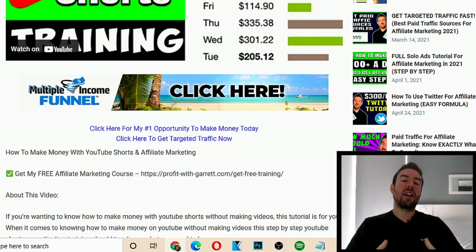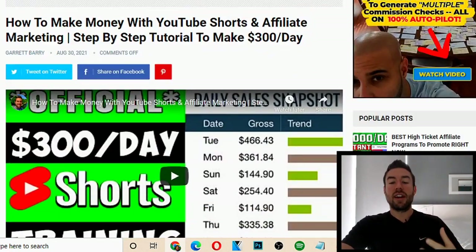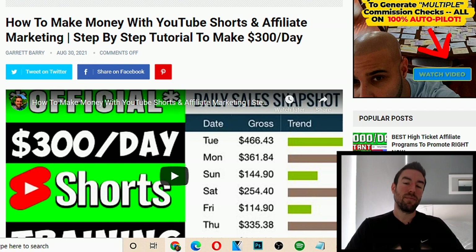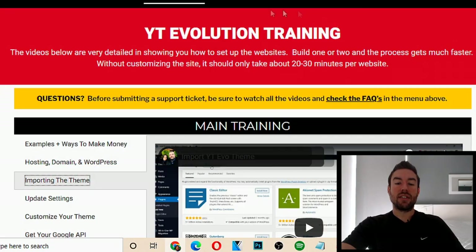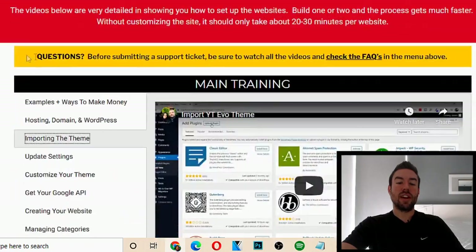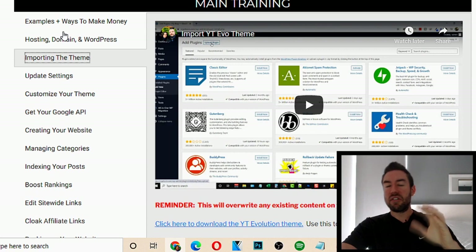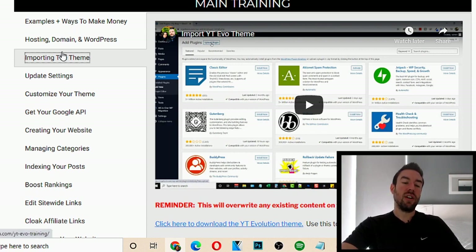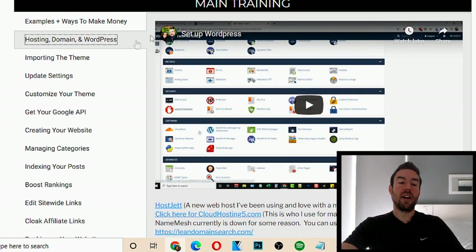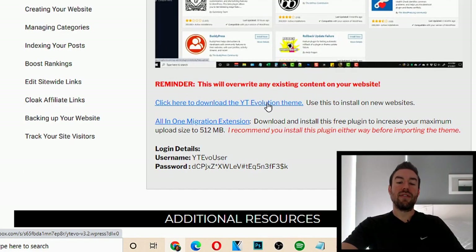So how exactly are you going to be able to use this? There's going to be a link directly below, and you're going to get taken to more information on this simple tool and training. What this allows you to do is access this training. The very first step is, once you get it, follow these very simple, about five-minute training videos showing how to set up a WordPress blog, how to import the theme — it's the YouTube Evolution theme.